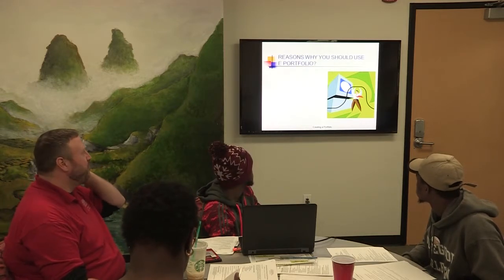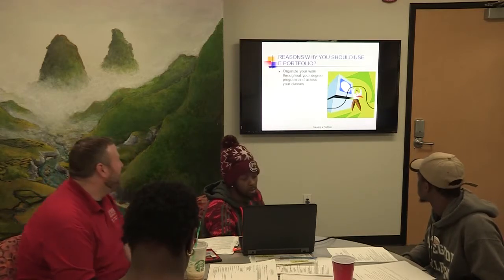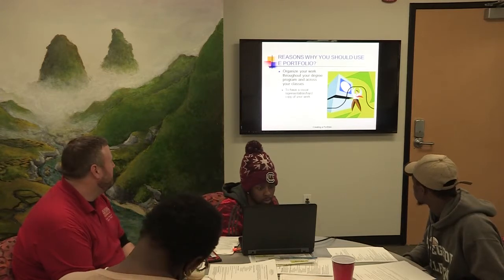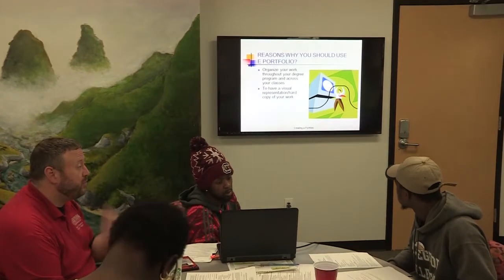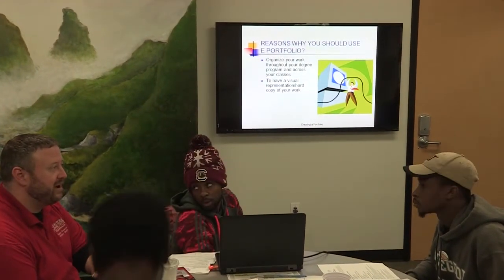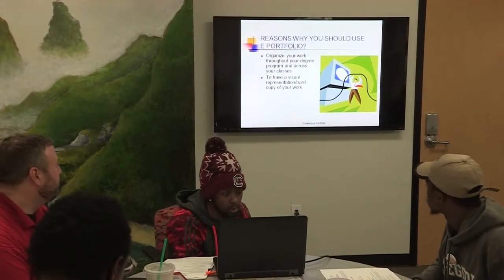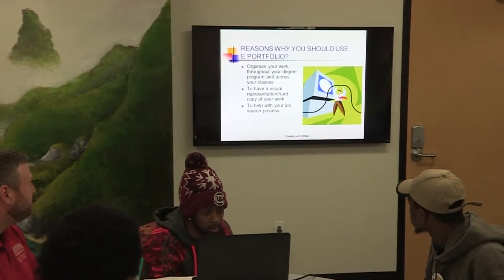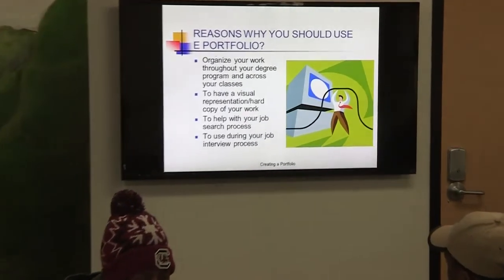Here are the reasons why you should create or utilize a portfolio: organize your work throughout your degree program and across your classes; have a visual or hard copy representation of your work to present to professors, internship site coordinators, career centers, or individuals at a job fair; help with the job search process; and use it during your job interview process.